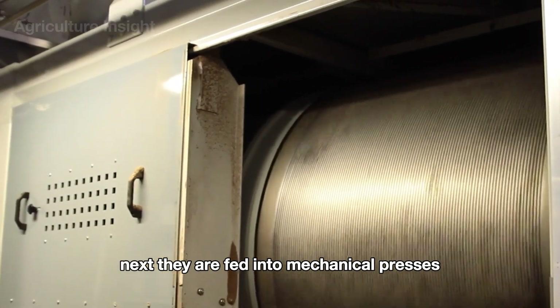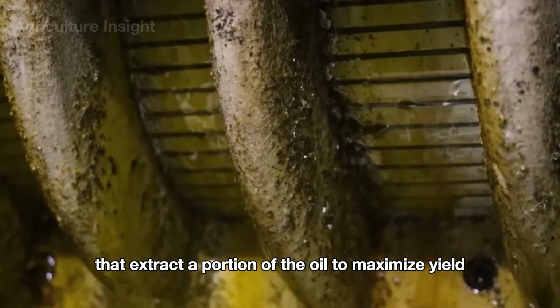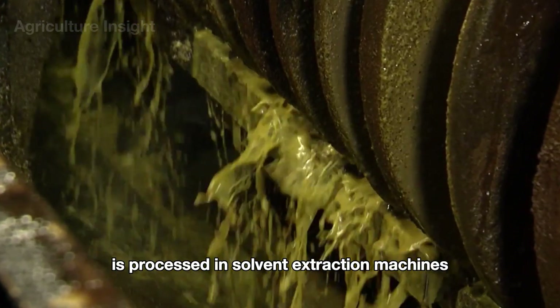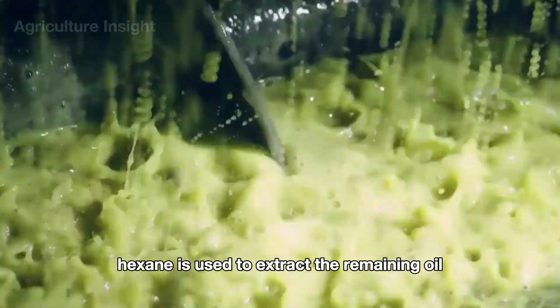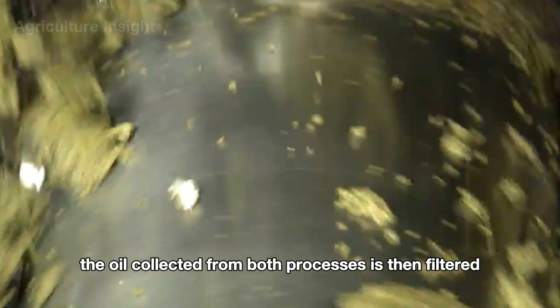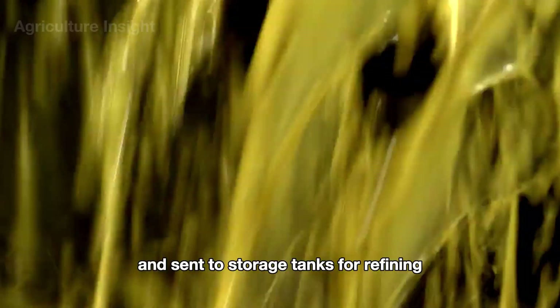The kernels are then fed into mechanical presses or expellers that extract a portion of the oil. To maximize yield, the remaining seed meal is processed in solvent extraction machines where food-grade hexane is used to extract the remaining oil. The oil collected from both processes is then filtered and sent to storage tanks for refining.